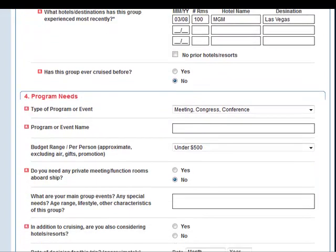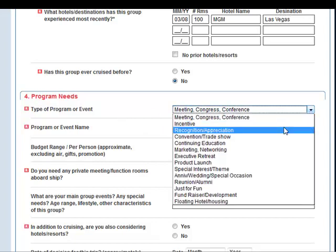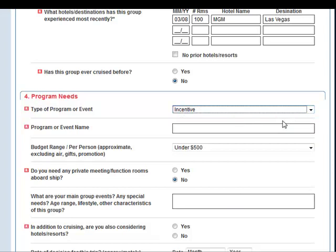Scrolling down, it's asking if we've ever cruised before — the answer is no, this will be our first cruise experience. The type of program or event? This is a recognition and appreciation — it's also a sales meeting, but the closest category is incentive. The program's name is the Winner's Circle 2010.